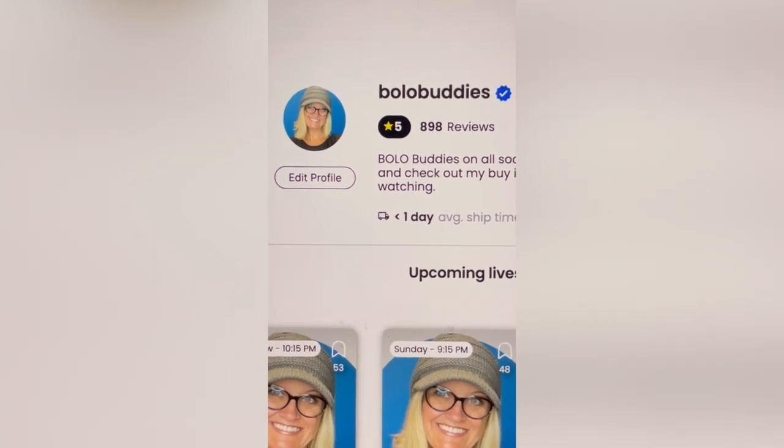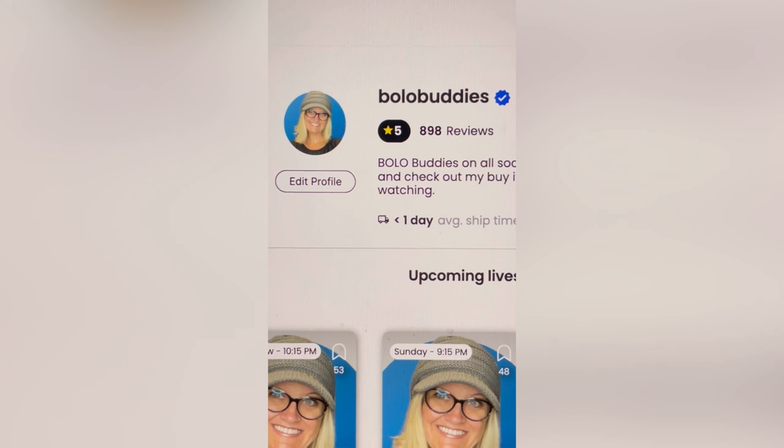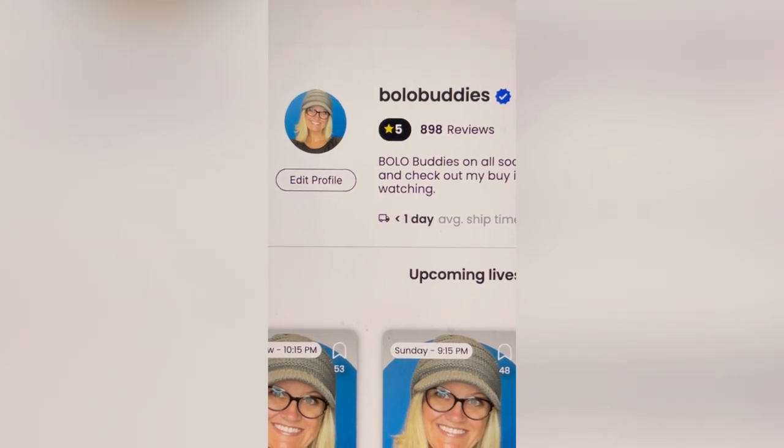So, if you guys aren't over there following me, come hang out. No pressure to buy — just come hang out. Alright, let's talk about those fees.